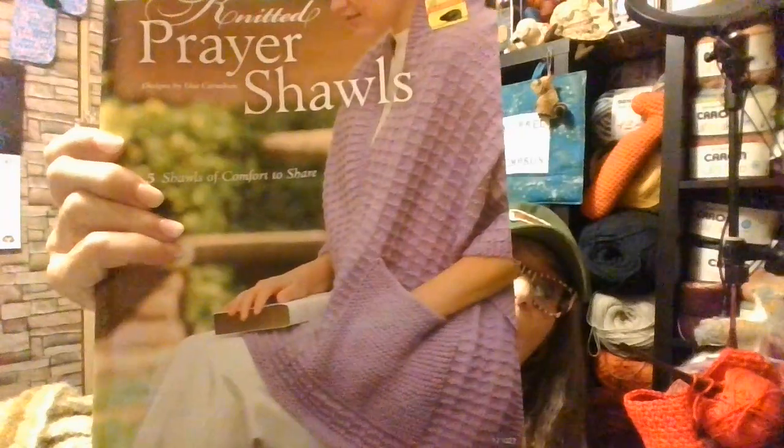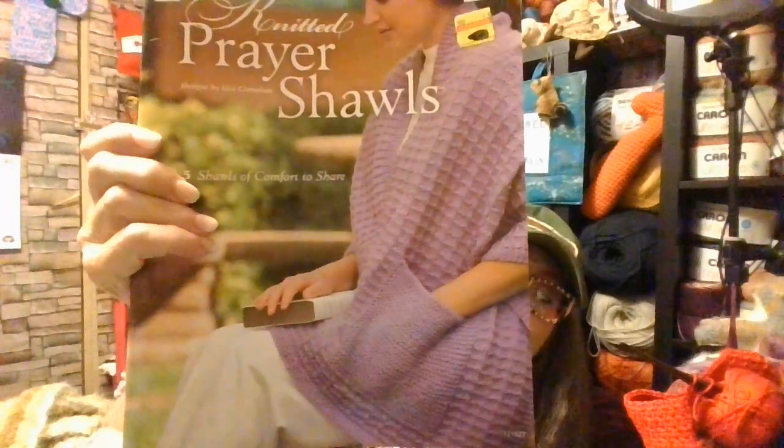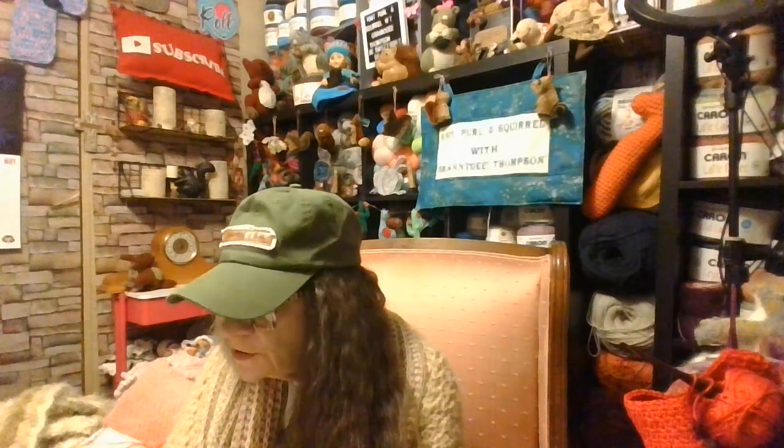And look, that's a pocket shawl — a pocket prayer shawl! You know, any shawl can be a prayer shawl. You just pray over it — you can pray while you're making it, you can pray after you make it, you can do all of the above.